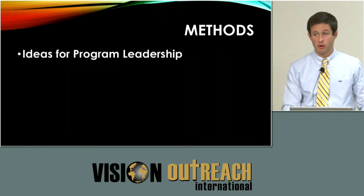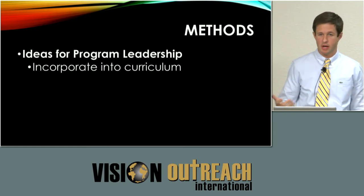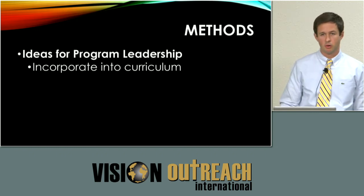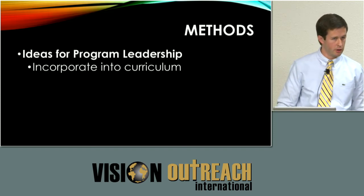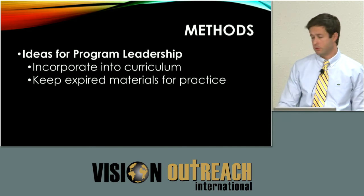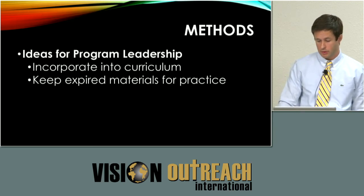Ideas for program leadership: incorporate M6 directly into the curriculum. Our program has an international missions ophthalmology week where Dr. Nathan Henson and Dr. Dan Gold come down and teach us for a week — they hold an M6 wet lab, which is probably one of the highlights of our program, and they also talk about other things in international ophthalmology like worms in the eye and so forth. Program leadership can also coordinate with nurses and OR staff to keep expired materials from your OR — we've got a ton of viscoelastic, which is great because pig eyes tend to take a lot.